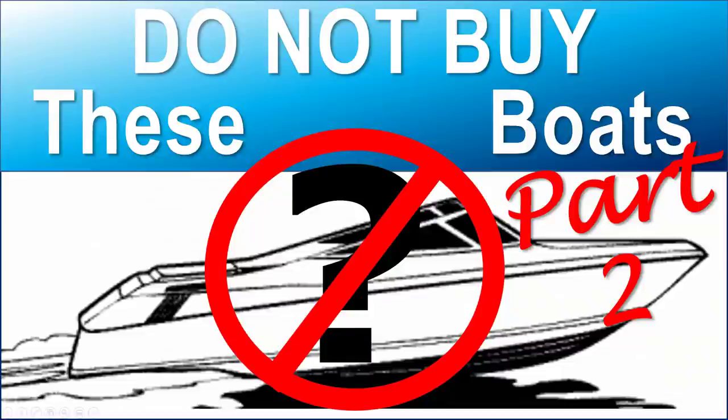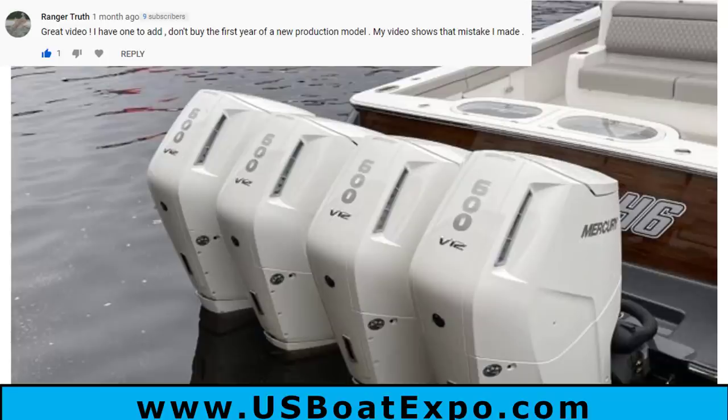We did this video a couple months ago and got a lot of great input from our subscribers and viewers. I wanted to do a second part because there were some that just had to be added that I missed on the first one, and I also wanted to revisit a couple where I had some good input from everybody out there. So keep the comments coming.